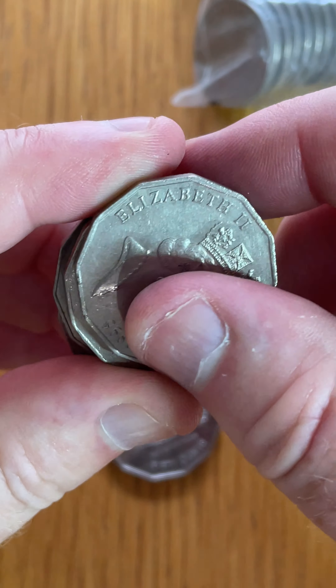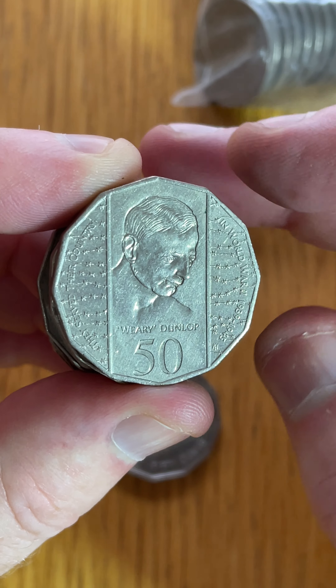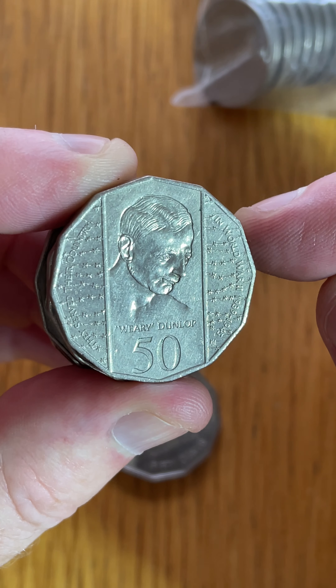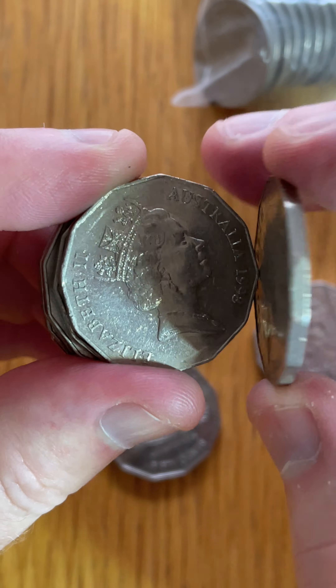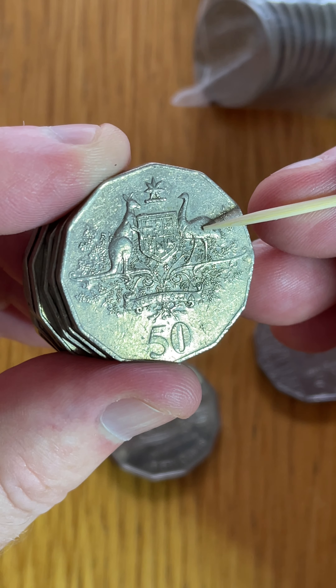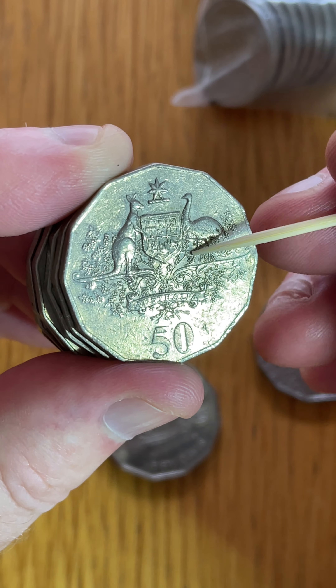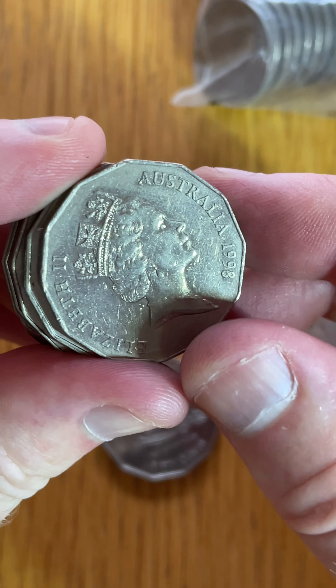2004 — not a low mintage date. Weary Dunlop. They made a fair few of these, a bit of a high mintage coin, but still a cool design. This is the Australia coat of arms. They made close to $50 million of this particular design, so they're not worth as much as the State and Territory coins.